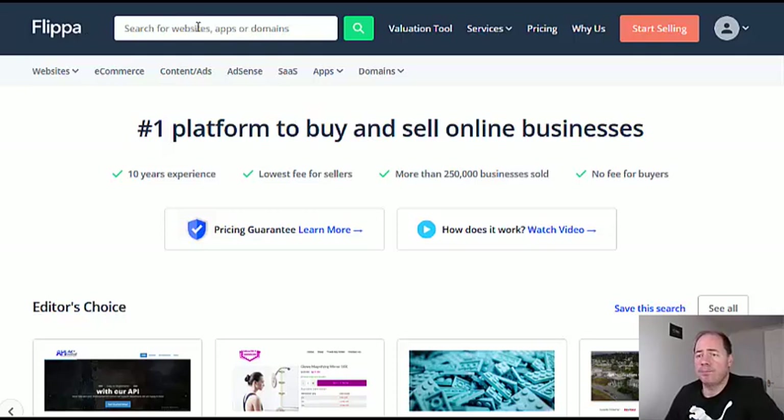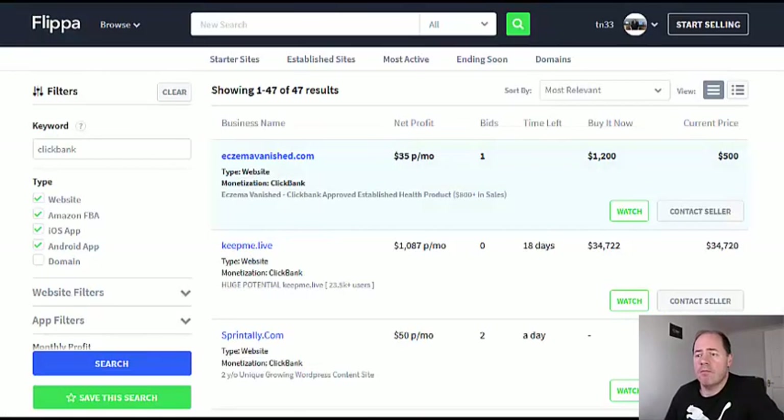This is the home page — Flippa.com. All I'm going to do is a search for 'Clickbank.' What Flippa will return is this: there are currently 47 websites tagged with Clickbank.